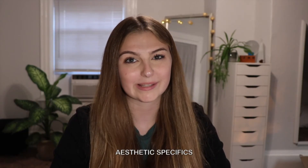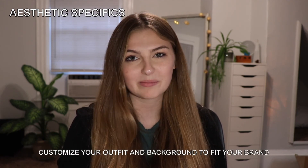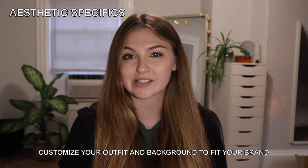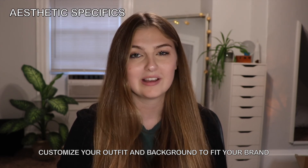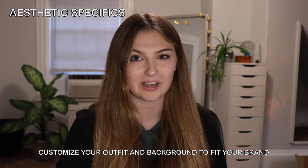Let's move on to the aesthetic specifics. In terms of dress code, we recommend wearing something that fits your own business's image. When picking a background for your video, try to highlight your business's best features. For example, if you're a boutique, try having some of your favorite products in the background. Or if you're a restaurant, you could film in one of your favorite dining spots. Remember, you're on camera and your video will be representing your brand's image.